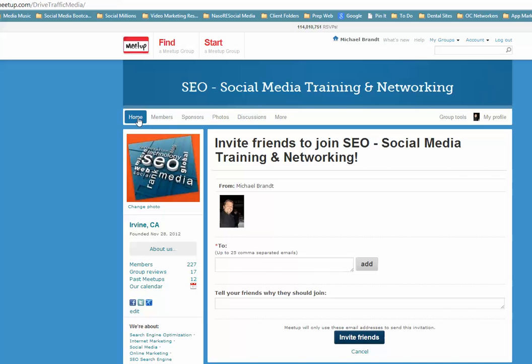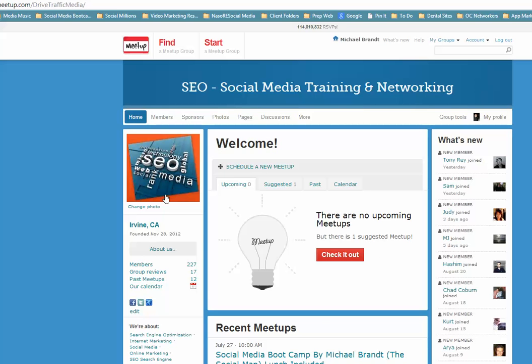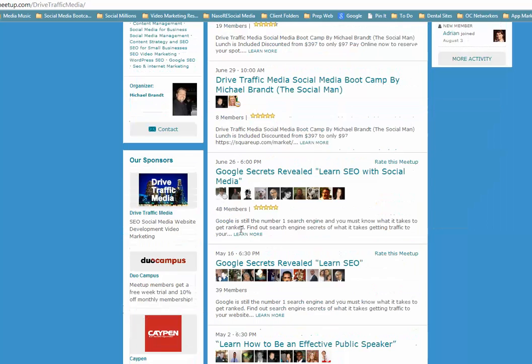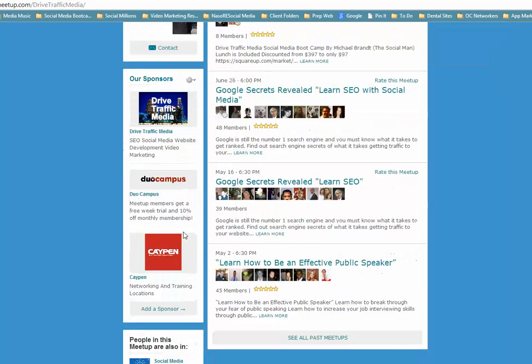Another great tip is to make sure you have a nice image and fill out your profile as much as possible — including social media links and your website. You can see Drive Traffic Media right there. You can use the sponsor link area to promote your own business or whoever's helping you with event space.